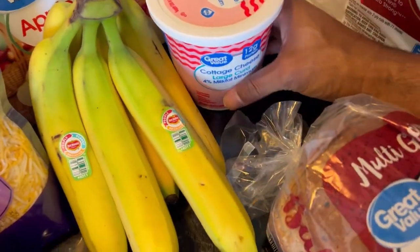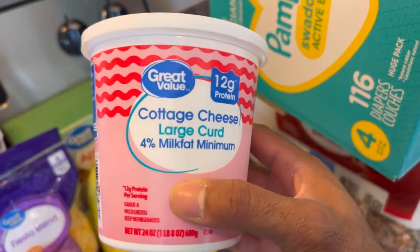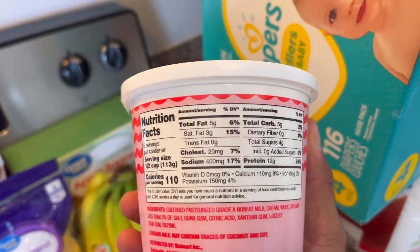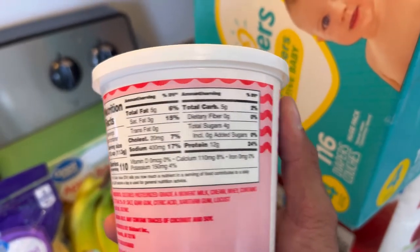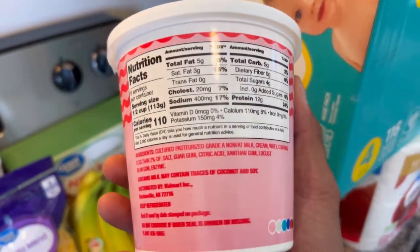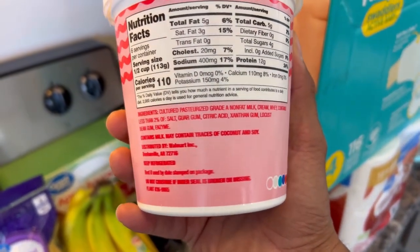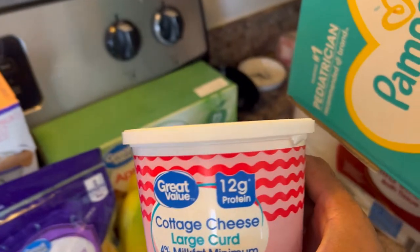We got our cottage cheese — large curd, 4% milk fat. This is a great protein source if you want to diversify your protein. It does have some fats, so watch out for that. A half a cup is a good serving size — it gives you five carbs and 12 grams of protein. The ingredients are really simple. We tried the no-fat version and it's not the same.